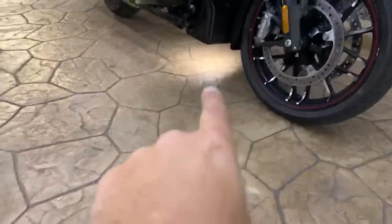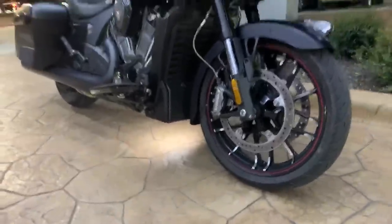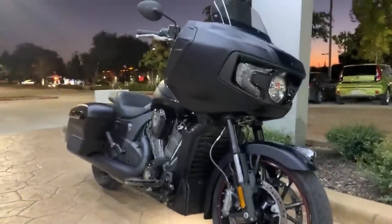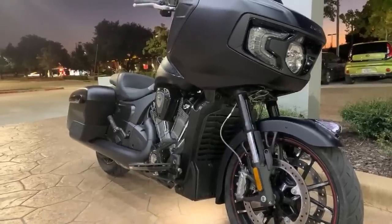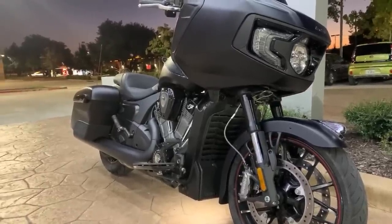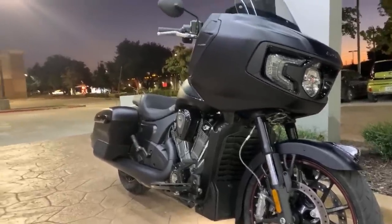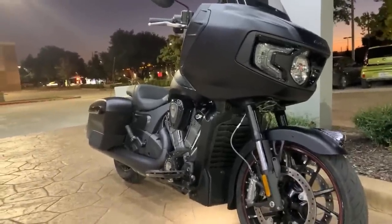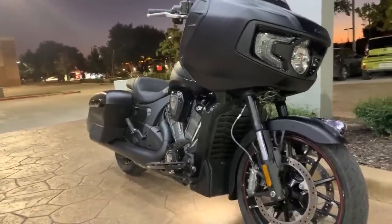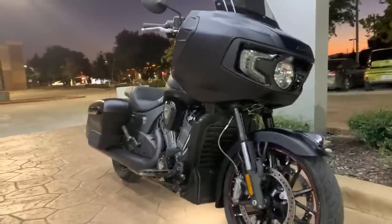Did you see that puddle light down there? That's actually a light underneath the bike. I don't know why that gets me so much, but I really like it. I'm also hoping to work with Rusty to build a badass Challenger — I'm hoping to work with Rusty on that.